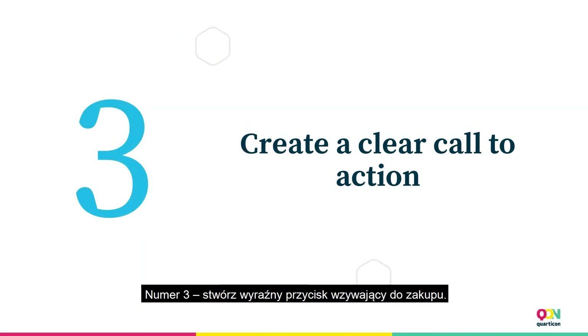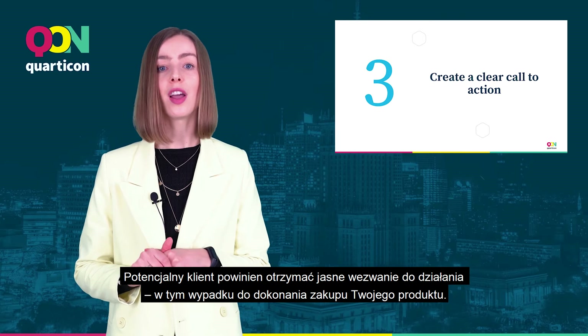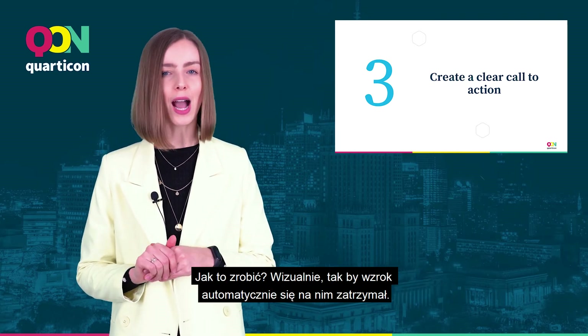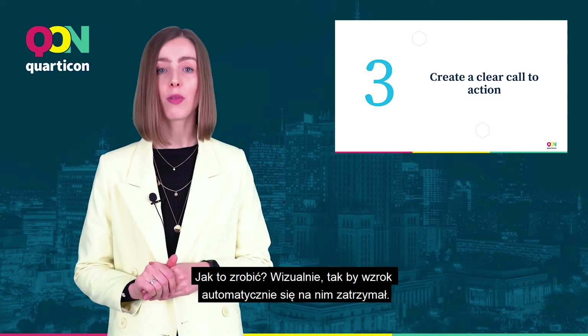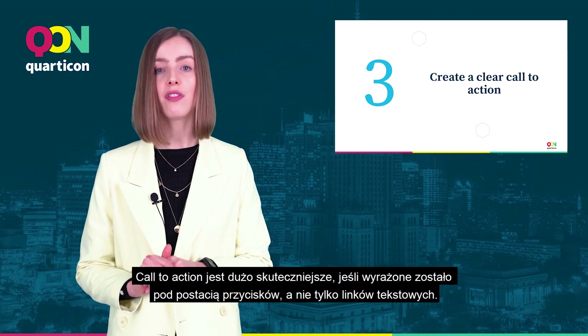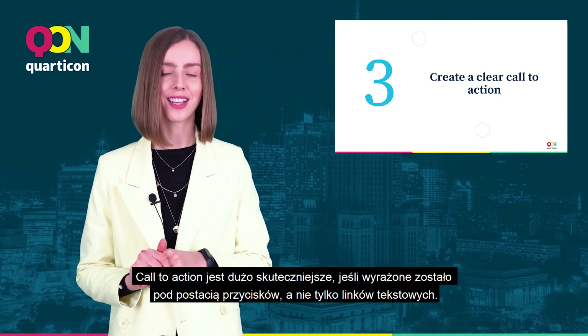Number three: create a clear call to action. The potential customer should receive a clear call to action, in this case to purchase your product. How to do it? Visually, so that the site automatically draws attention to it. Call to action is much more effective if it is expressed in the form of buttons, not just text links.